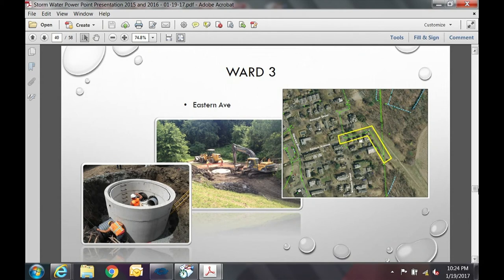In Ward 3, Eastern Avenue: we replaced undersized and failed drainage that was causing roadway and personal property flooding. Notable in the picture is a 10-foot diameter manhole — you can see a worker inside it — and we installed 460 feet of new 24-inch pipe. The existing pipe was undersized, and that drain manhole actually sits on top of the piped Williams Street Brook.